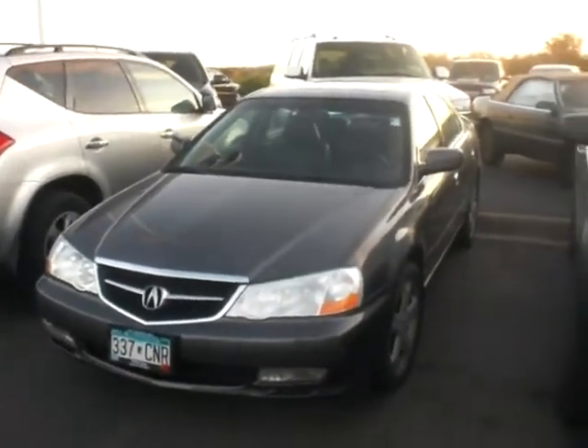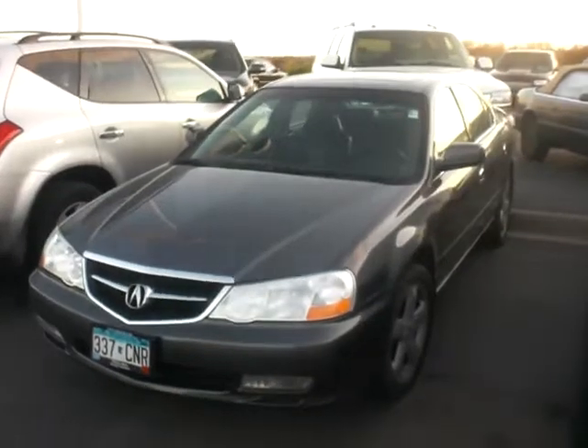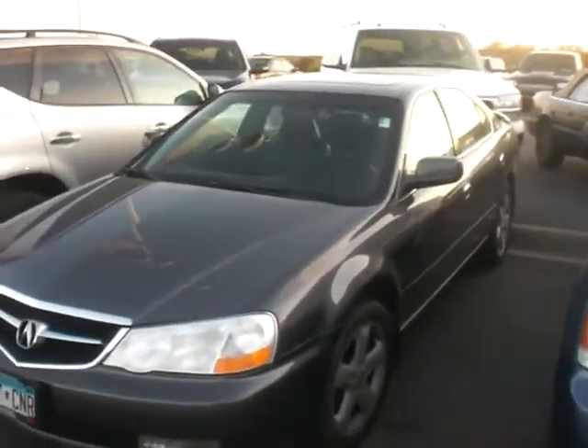Hey, it's JP from Lutheran Nissan Kia. Here's that car that we just took in last night — that 2003 Acura TL. It's loaded up with pretty much every option you could dream of.